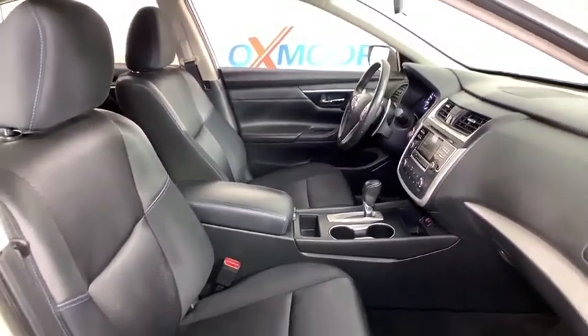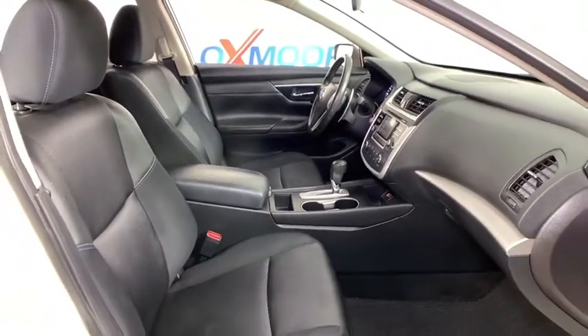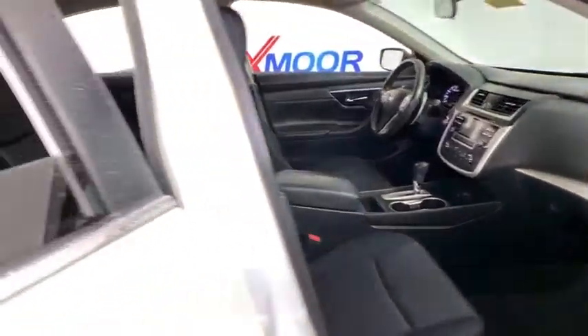Cloth seat trim. This isn't just a vehicle — it's an experience. So stop in for a test drive today.